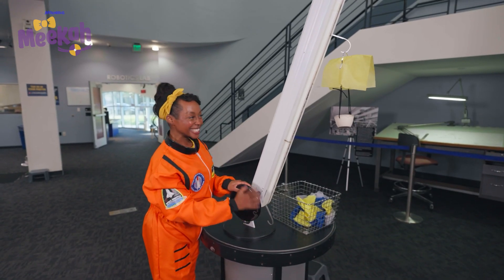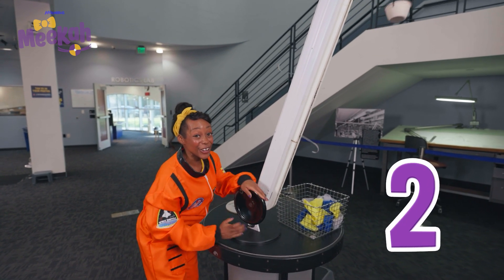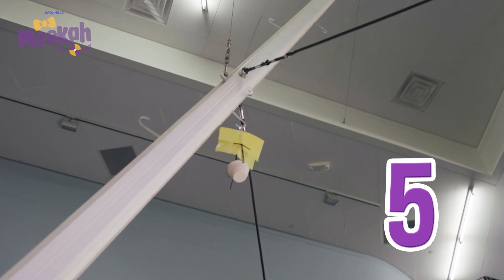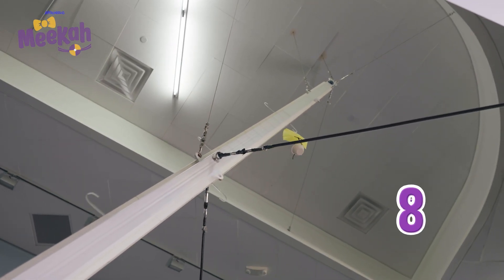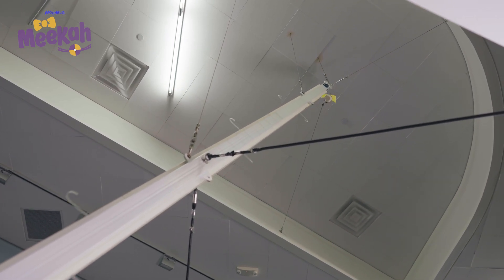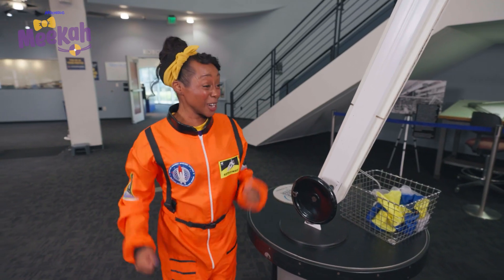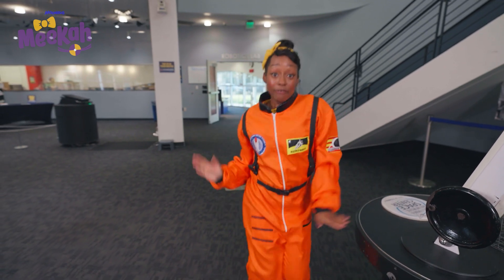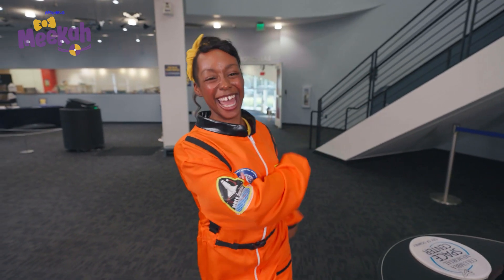Ready? One, two, three, four, five, six, seven, eight, nine, ten! Whoa, that was awesome. We did it, we did it, we never ever quit it. We did it! Awesome — safe landing. That was cool.